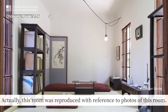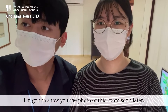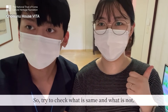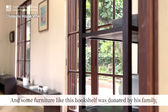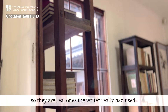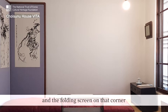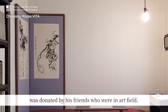Actually, this room was reproduced with reference to photos of this room. I'm gonna show you the photo of this room soon later, so try to check what is the same and what's not. Some furniture like this bookshelf was donated by his family, so they are real ones the writer really had used. And other things like the photos hanging on the wall and the folding screen on the corner were donated by his friends who are in the art field.